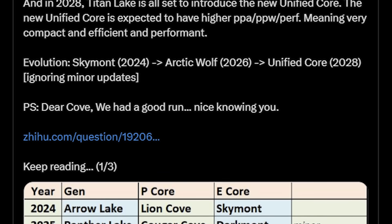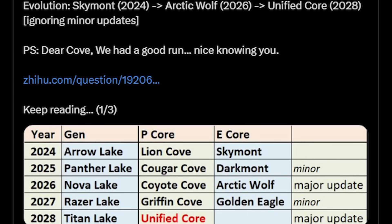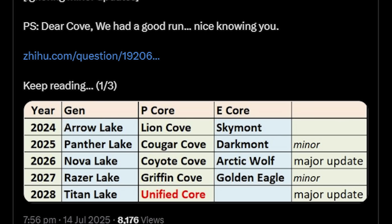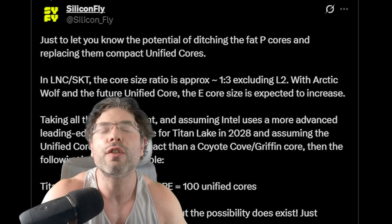Titan Lake is a new unified core. The focus is on higher PPA and PPW — meaning more efficient, compact, and performant. The core ratio is approximately one to three, excluding L2. With Arctic Wolf and future unified cores, the E core size is going to increase, as the E cores are basically just doing more stuff. Taking all of this into account, it's possible we could see Titan Lake go from up to 48 plus 48 plus 4 LPE cores — that's 100 total. It's worth noting that SiliconFly is speculating here; this is not a 100% confirmed leak, but we could see an absolutely insane core count.